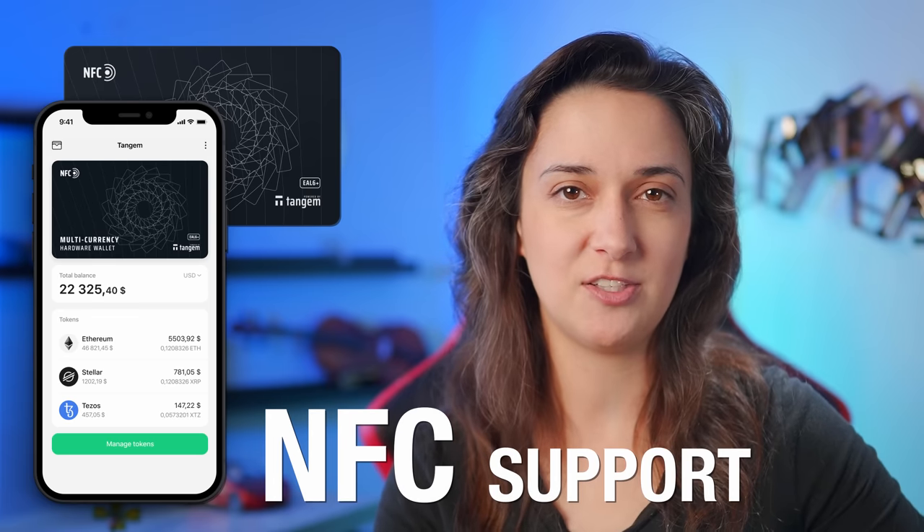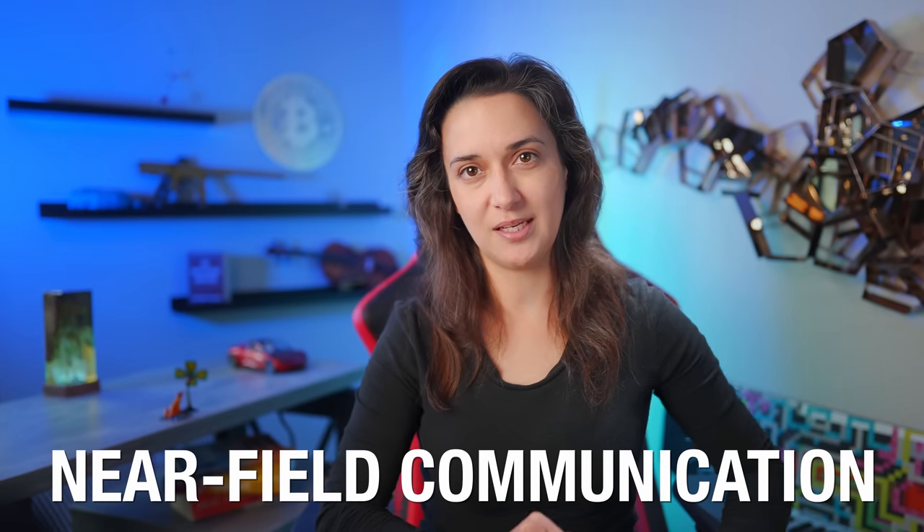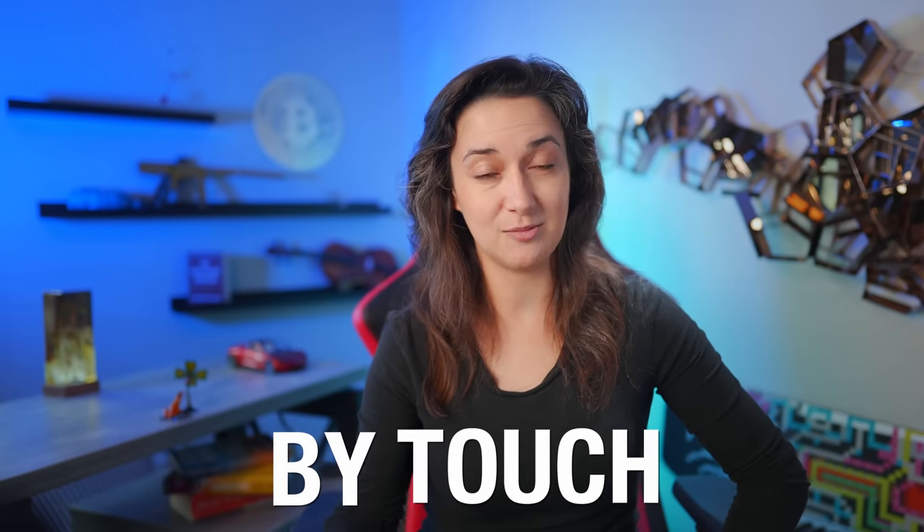The card was designed for maximum resistance with IP68, which means the wallet can survive against dust, water — like being completely submerged at the bottom of the ocean — and temperature extremes like freezing or hot environments. To use and interact with the wallet, we need a smartphone with NFC support, which includes any iPhone newer than iPhone 7 or any Android with NFC. NFC stands for Near Field Communication, which is technology that allows secure transactions between devices by touch.